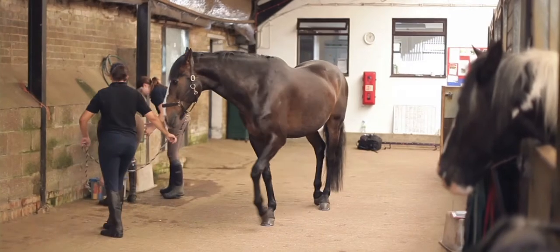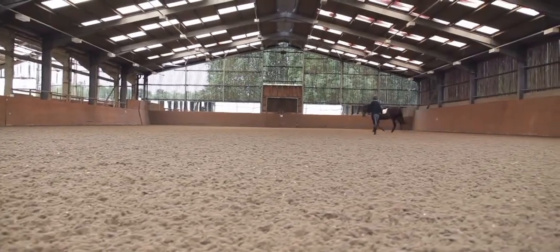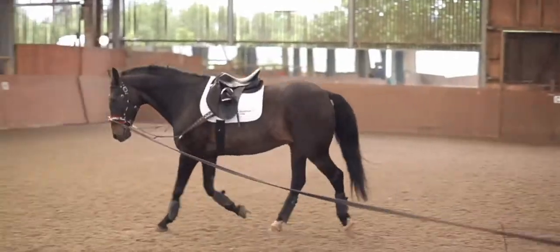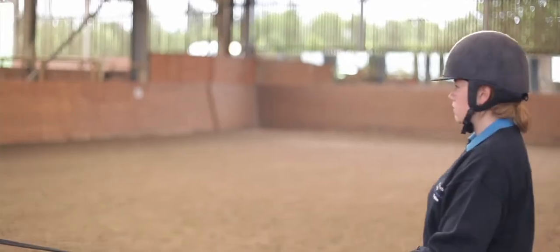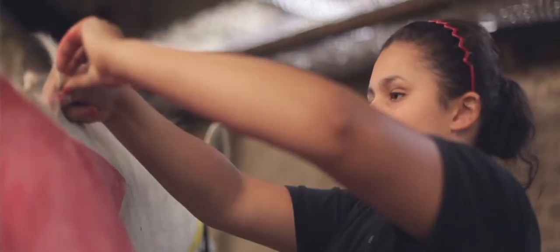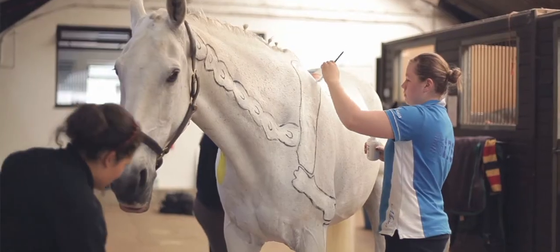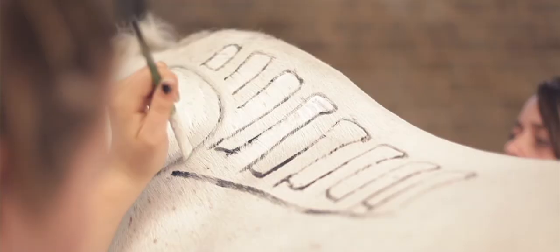Our equine centre, Mount Pleasant, includes stables and two indoor arenas to ensure that you have real-life facilities to develop your practical horse management skills and progress into a successful career working with horses. You will study horse husbandry and care along with science and business management units, and there is also the opportunity for you to ride a range of well-schooled, high-quality horses.